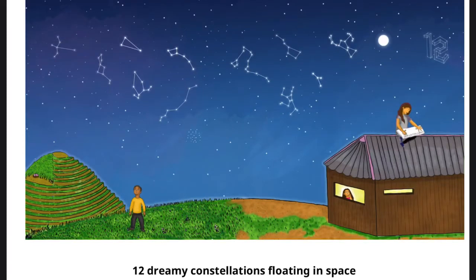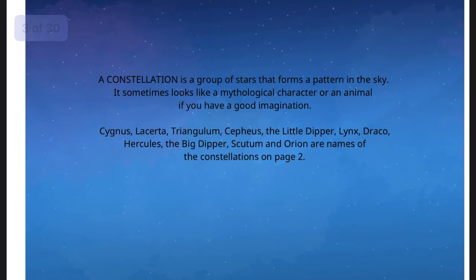Twelve dreamy constellations floating in space. A constellation is a group of stars that forms a pattern in the sky. It sometimes looks like a mythological character or an animal if you have a good imagination. Cygnus, Lacurta, Triangulum, Cephas, the Little Dipper, Lynx, Draco, Hercules, the Big Dipper, Scutum, and Orion are names of the constellations on page two.